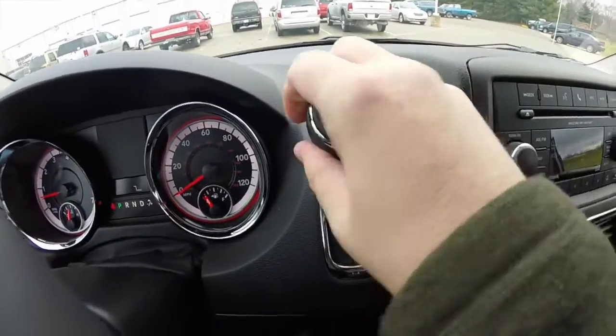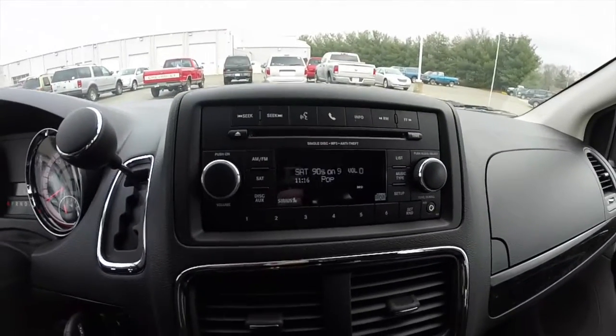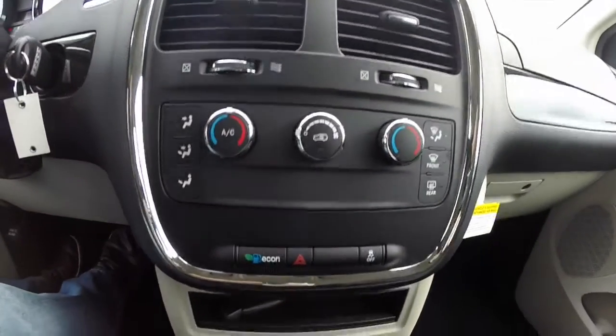Automatic transmission — it does have auto stick capability. AM/FM single disc CD player with satellite radio, and also has an auxiliary input jack. Dual zone front climate control.